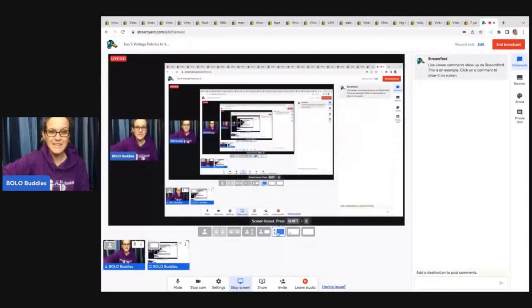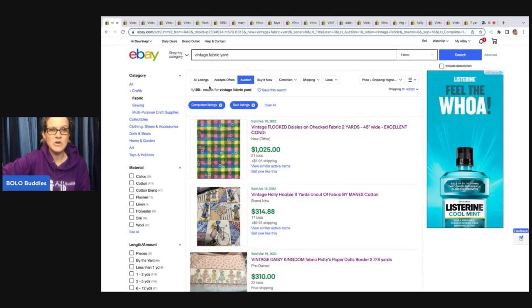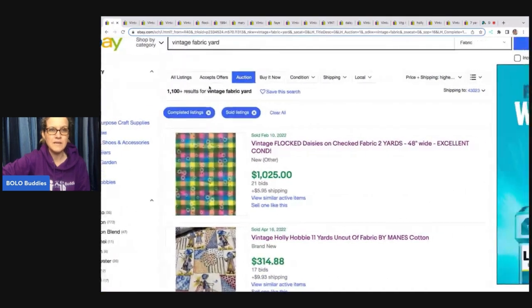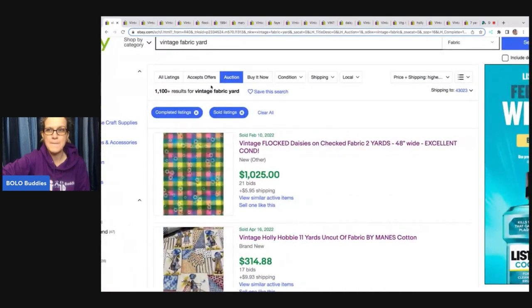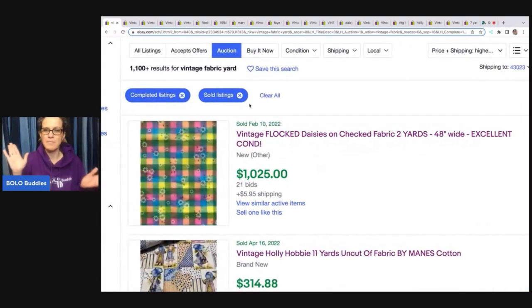If you're new here, my name is Courtney, also known as Bolo Buddies, and I teach you guys about Bolo items. As we get started, I want to show you something. I put in 'vintage fabric by the yard.' This first one pops up and I'm like, oh my goodness, $1,000. I'm kind of excited about it. But then I dig a little deeper. So when you guys are searching solds, please do your research.